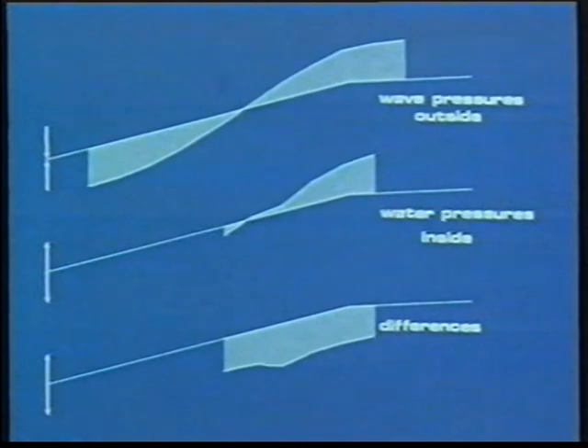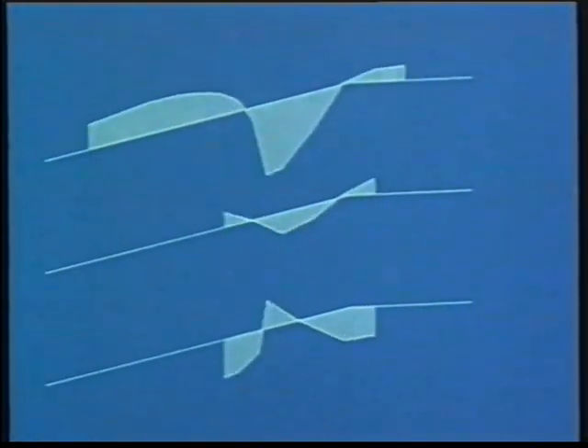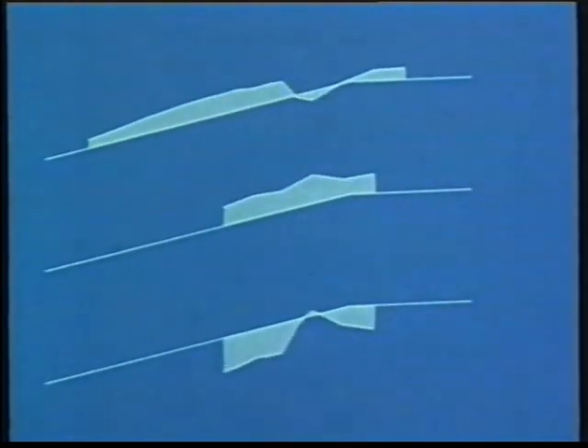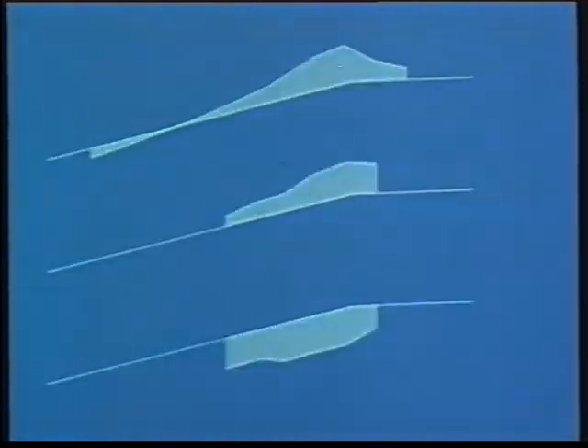By filming all plots of one wave cycle, it becomes visible that when the wave runs down on the revetment, the external wave pressure lowers faster than the pore pressure in the filter layer. As a result, the uplift pressure over the cover layer, shown in the middle, will be larger. Just before the wave smashes onto the revetment, the difference in wave pressure and pore pressure shows a large peak in the uplift pressure.